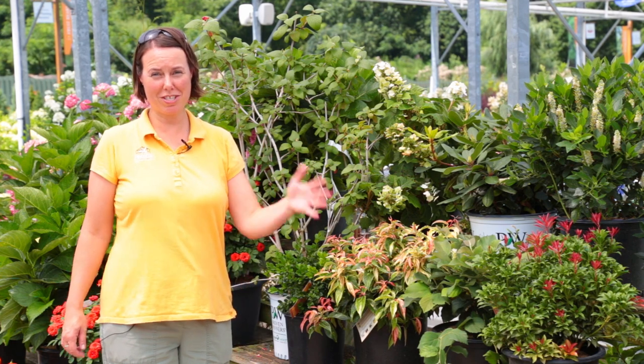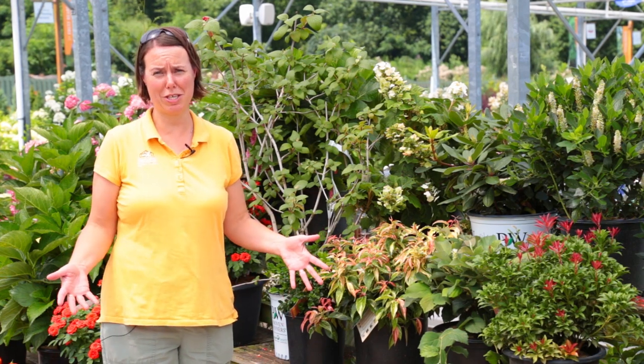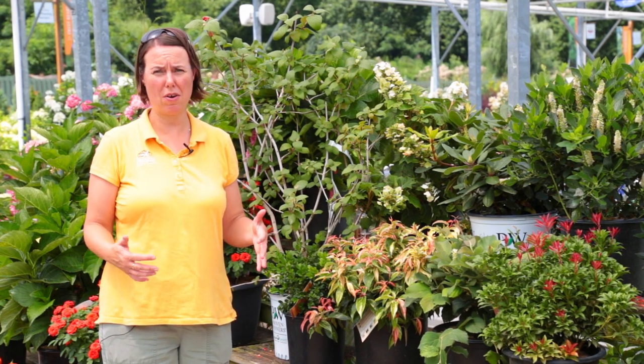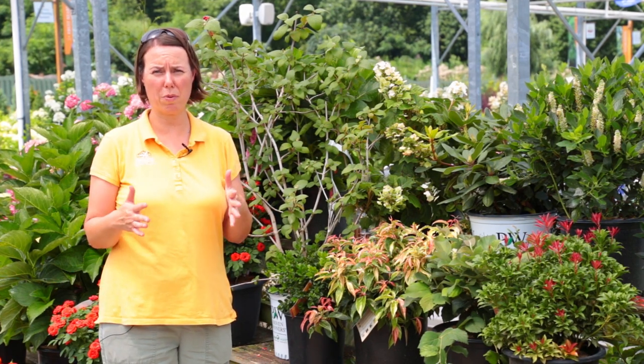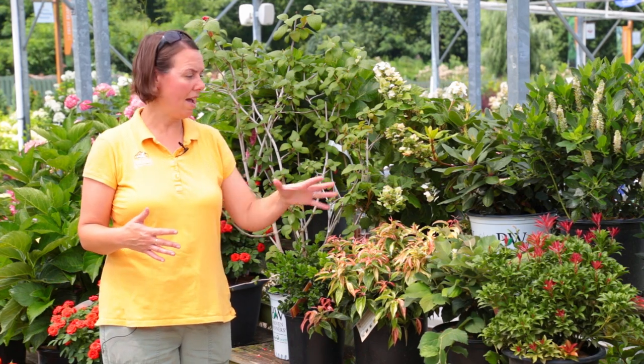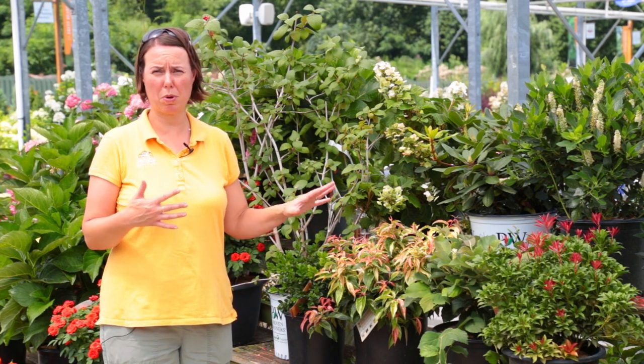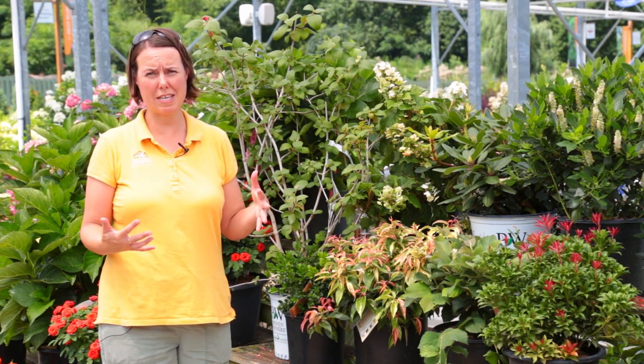Hi everyone, this is Noelle for Petitti Garden Centers. We were just talking perennials for the shade, so why not talk shrubs for the shade too — at least you'll get some idea of what woody ornamentals are going to work very well in your shade garden or shady areas. Shade gardens are usually considered areas that have four hours or less of direct sunlight. Many of these plants will be spring blooming, but I want you to see the foliage, the texture, and the color because they can provide other ornamental interest after springtime.